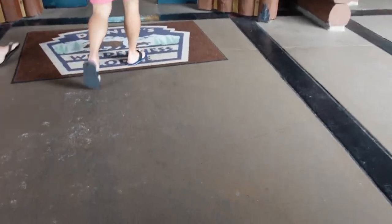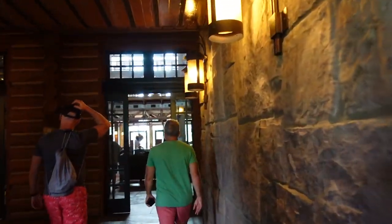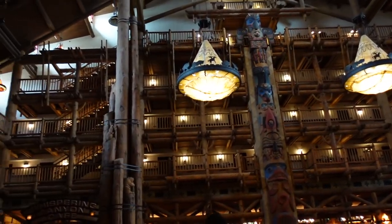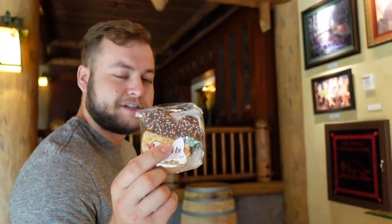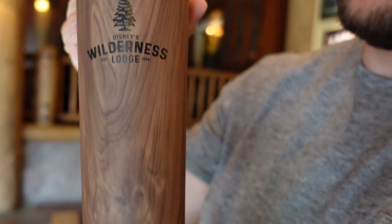We arrived. Show me your haul. I got this because we always have to get one of these at Fort Wilderness. It's the Wilderness Lodge gift shop. Wait for it — Corksicle. It's so nice.